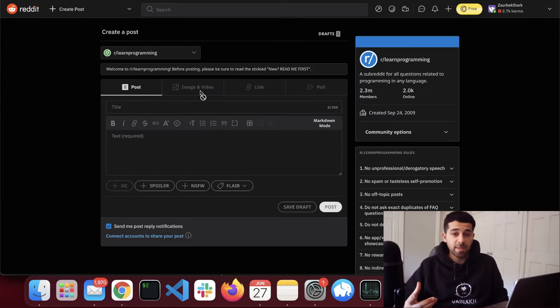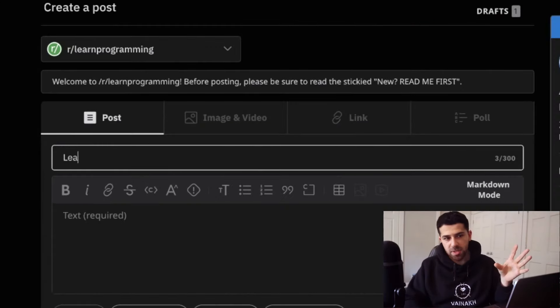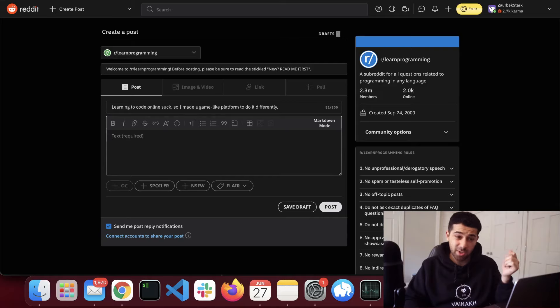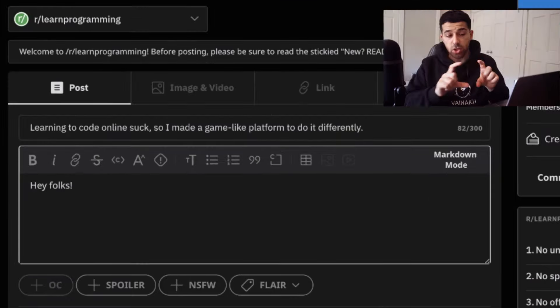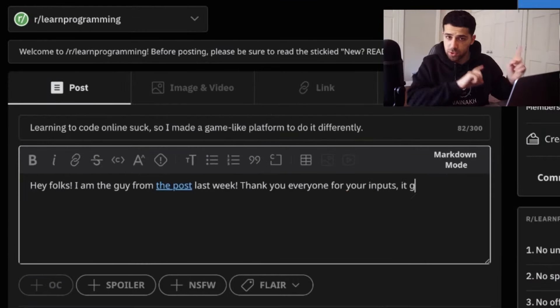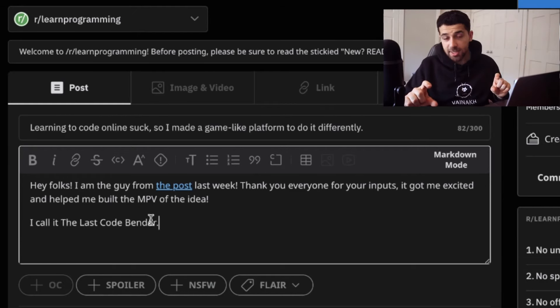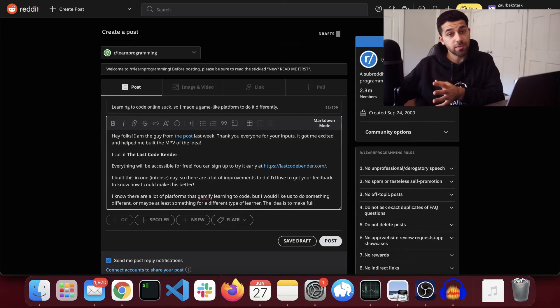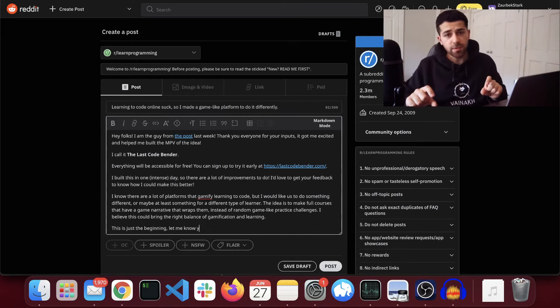The first place we're going to post is r/learnprogramming. This is where our post went viral, so it makes sense to start there. For the title, I'm thinking of doing something similar to our previous post: 'Learning to code online sucks, so I made a game-like platform to do it differently.' Then for the body of the post, we'll start with a little bit of context, reference the previous post, link the website, give some explanation about how it was built and our plans for the future. At the end, we just ask for feedback.